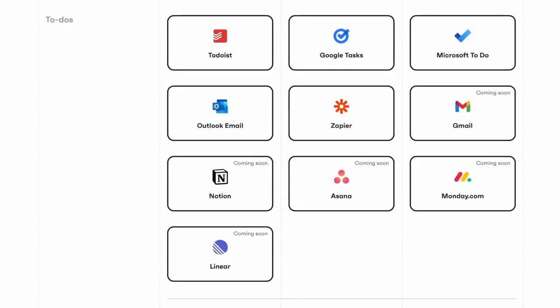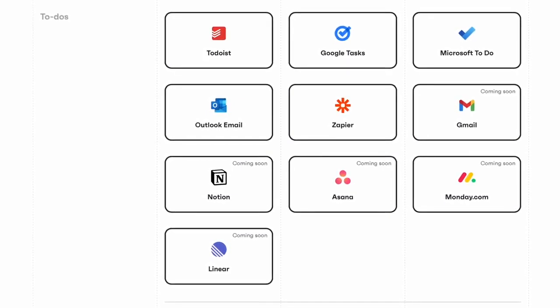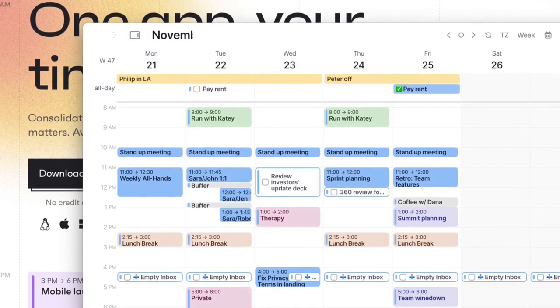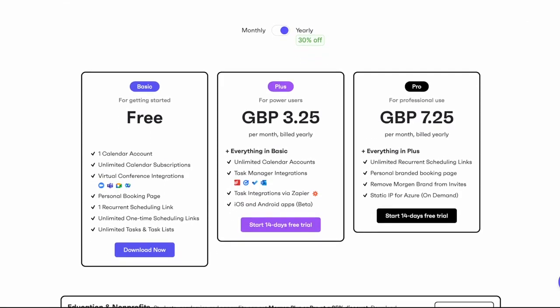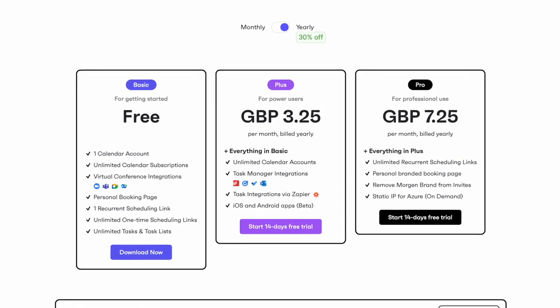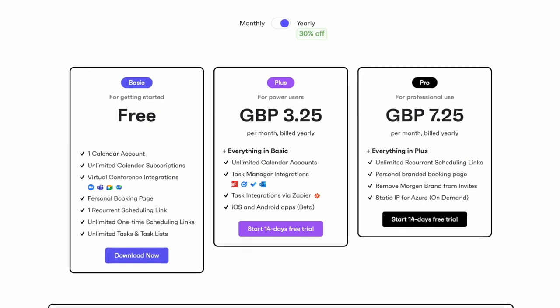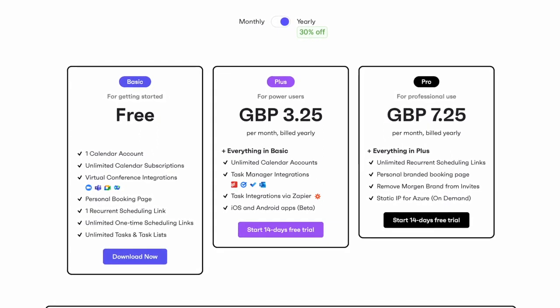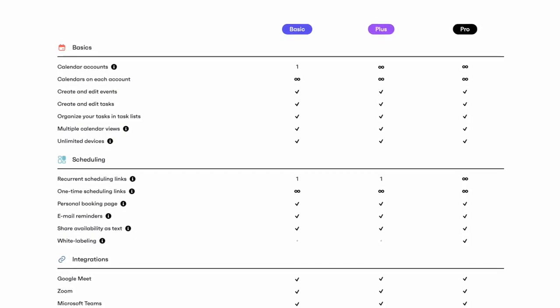In terms of additional abilities in the pro pricing, they also have the ability to connect it to task management applications to integrate your tasks, as well as some other external integrations. It has three pricing points — free, plus, and pro — giving you unlimited access to all features, ranging up to £7.25 per month on an annual plan. So it's a little on the premium side, but does have a middle-ground solution with the plus account.